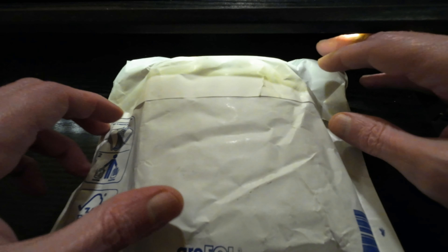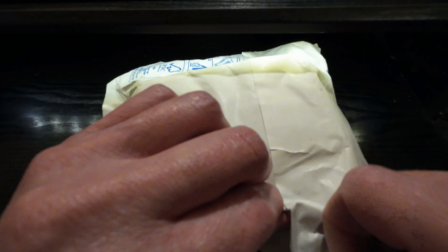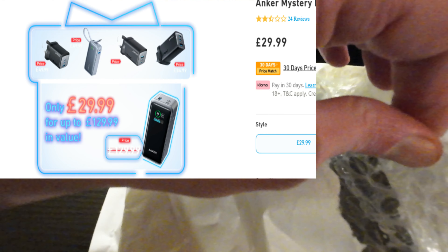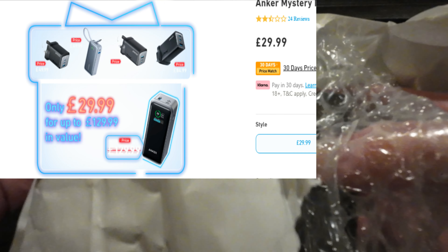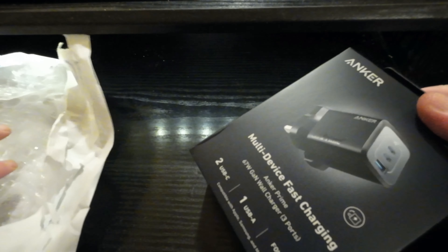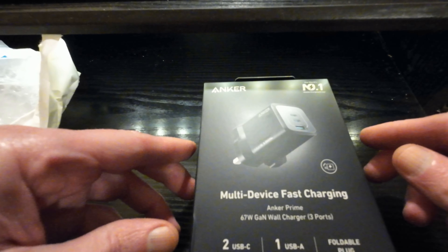As you saw there, it was £29.99 — don't know what I'm getting. It better be worth £29.99 or more. You could get anything up to the value of, I think it was £299, it was saying.